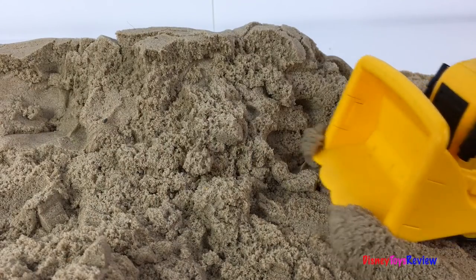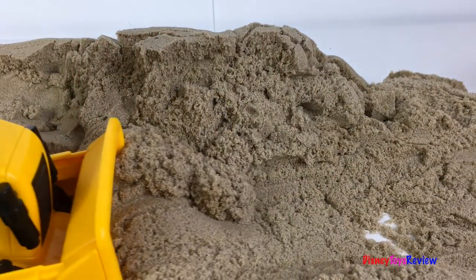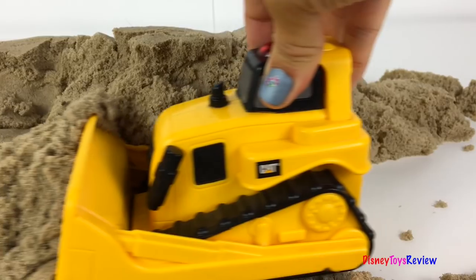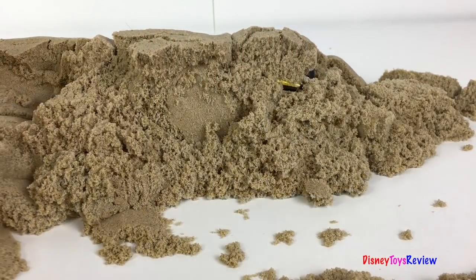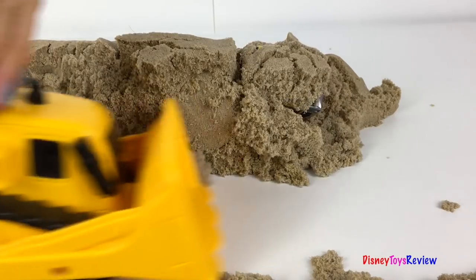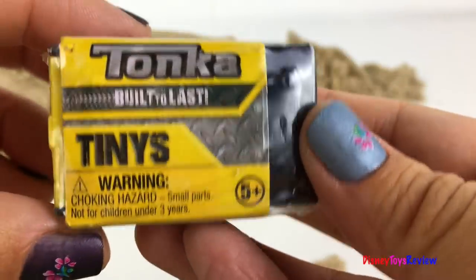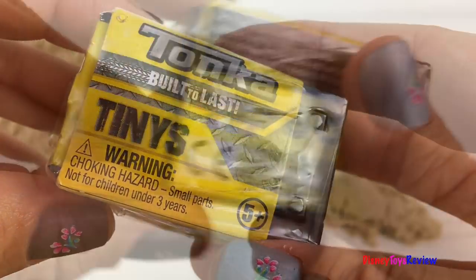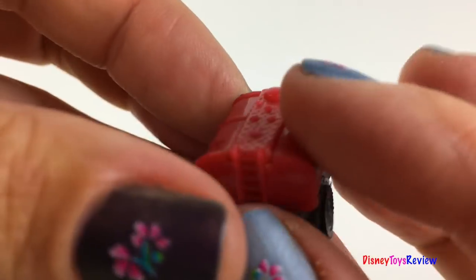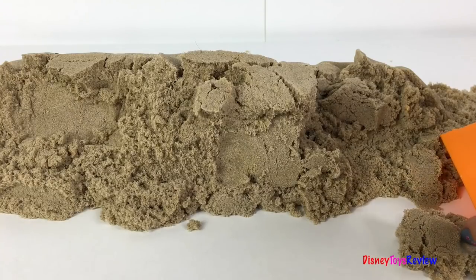Here comes the bulldozer. Whoa, look at that — it's a Tonka Tinies! Let's find out what's inside. Wow, it's a little tanker truck. So fun. I wonder if there's anything else hidden inside — let's find out.